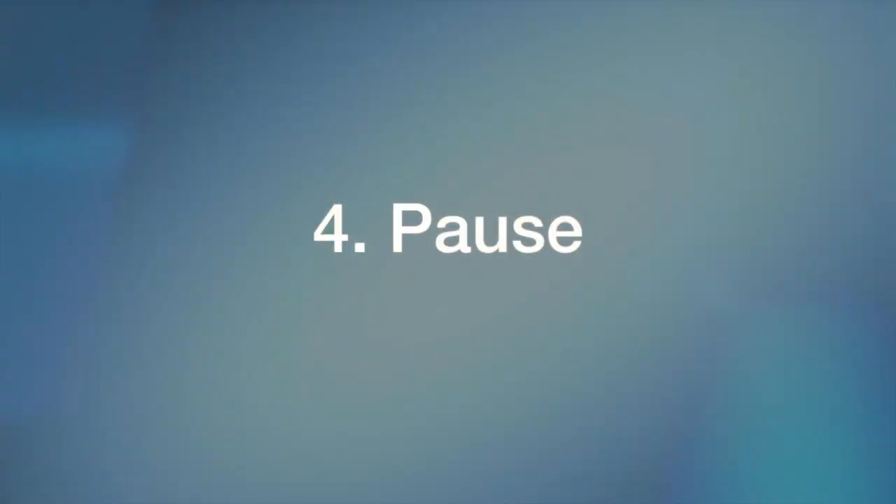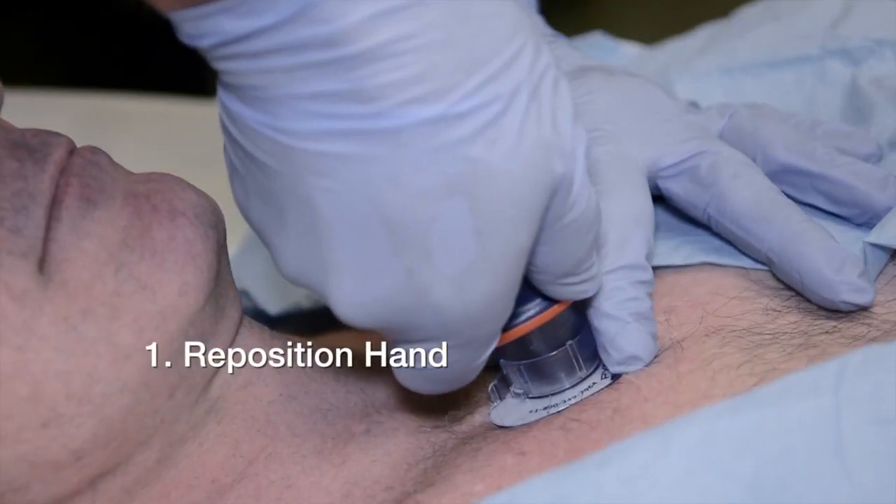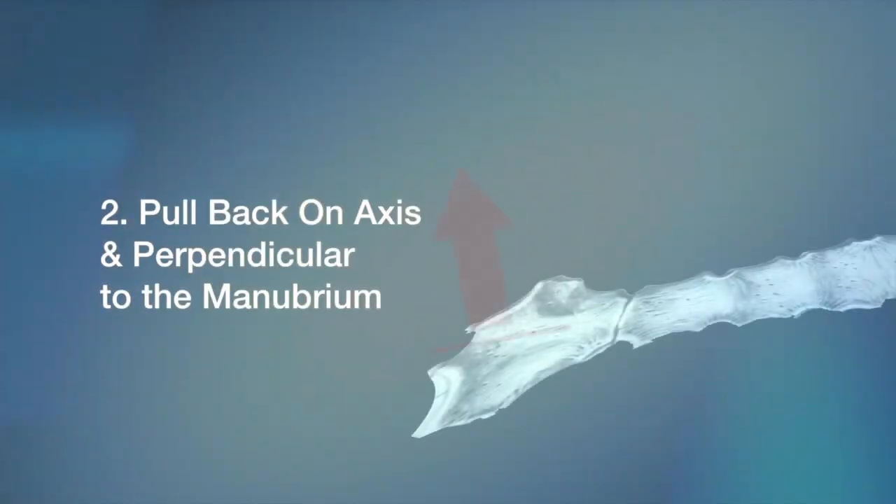The next element of the deployment sequence is pause. The pause accomplishes two things for the provider. First, it allows the provider to remove the non-dominant hand from the handle of the Fast Responder and transfer it to the target foot to assist in holding the target foot in place while the device is retracted. Second, the pause serves to remind the provider that the pull element of the deployment protocol must be done on axis, perpendicular to the manubrium and in a controlled manner so as not to disturb or accidentally dislodge the infusion tube.